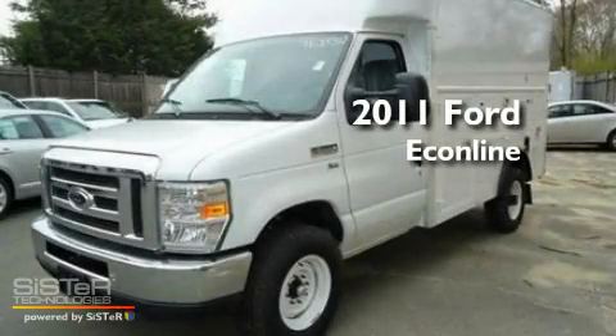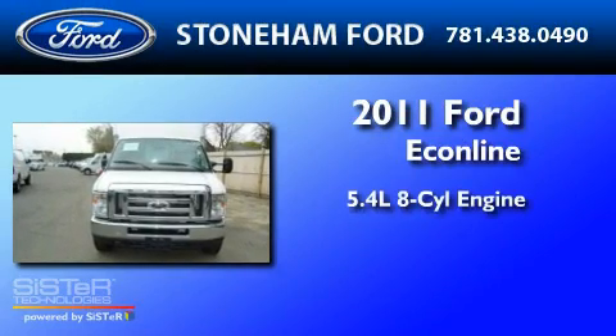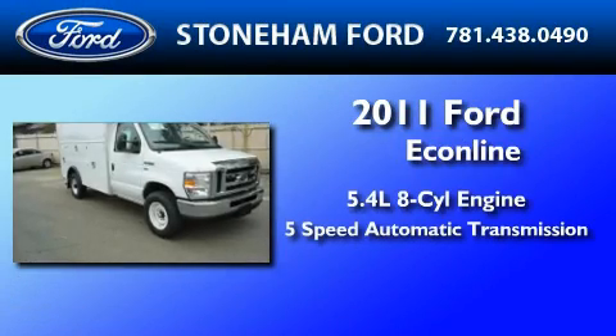This is a brand-new 2011 Ford Econoline. It has a 5.4-liter 8-cylinder engine and a 5-speed automatic transmission.